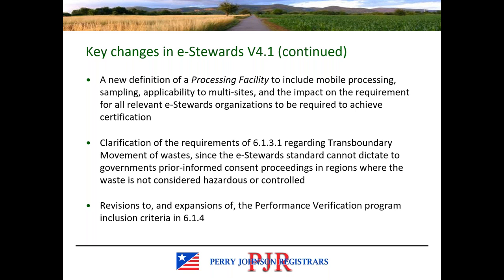There's clarification in section 6.1.3.1 regarding transboundary movements of waste. Since e-stewards can't dictate to other countries' governments how they handle waste, if a country does not consider a specific waste to be hazardous or a controlled waste, e-stewards can't impose that prior informed consent process on those countries. So the verbiage there is clarified.